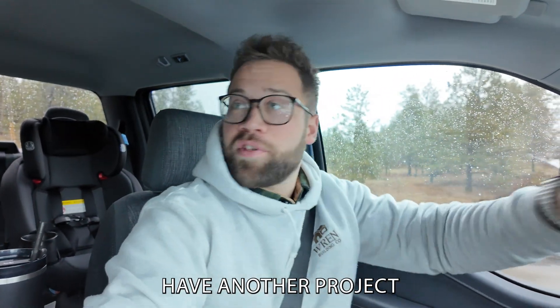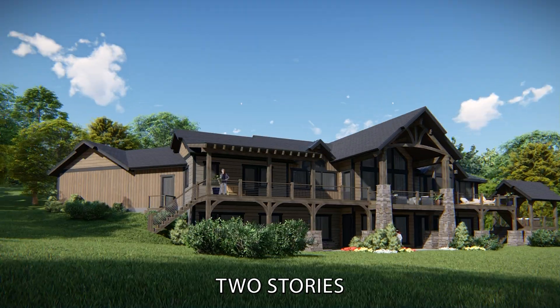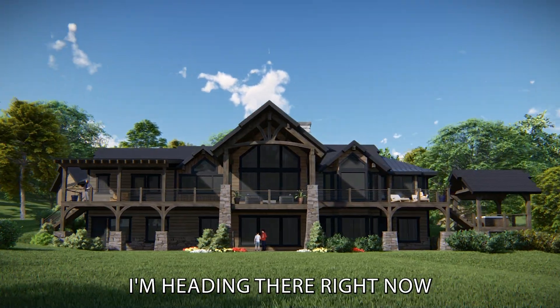All right guys, we have another project coming up. It's about 6,000 square feet, two stories, daylight basement. I'm heading there right now.